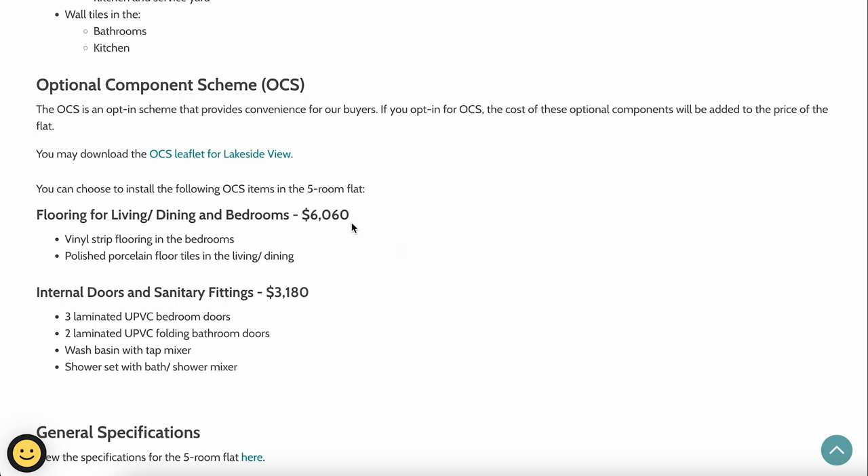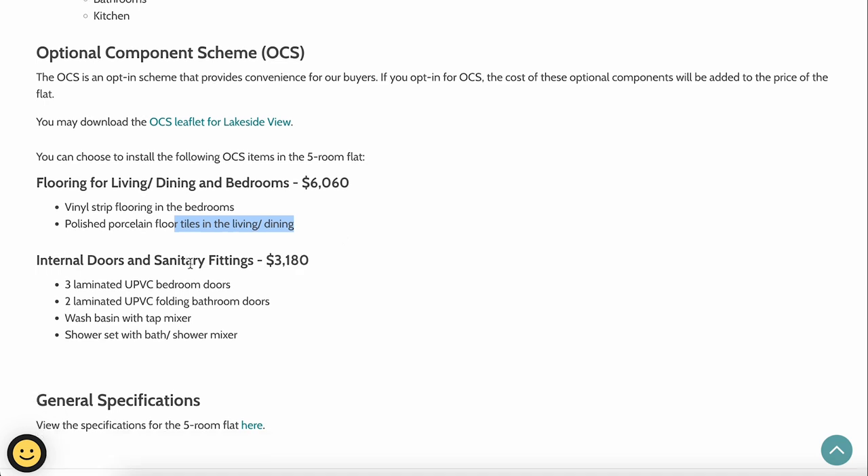Lakeside View also offers an Optional Component Scheme (OCS). For the 5-room flat, flooring costs around $6,000, which includes vinyl strip flooring in the bedrooms and porcelain floor tiles in the living and dining areas. An additional $3,200 covers internal doors and sanitary fittings — two bedroom doors, two folding bathroom doors, wash basins with tap mixers, and shower sets for both bathrooms.